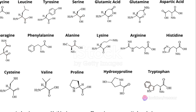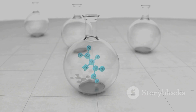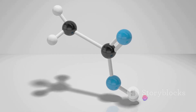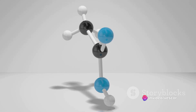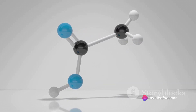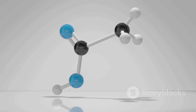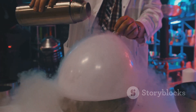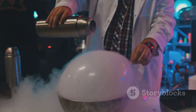Within this chamber, a diverse set of 20 amino acids, similar to those found on Earth, are introduced at concentrations that reflect estimates of Venus' atmospheric composition. Once the sulphuric acid aerosols and amino acids are evenly distributed, the artificial sunlight source is activated and temperature and pressure settings are tweaked to mimic Venusian conditions.